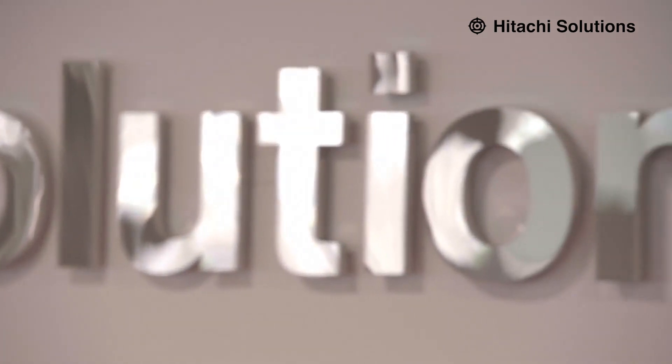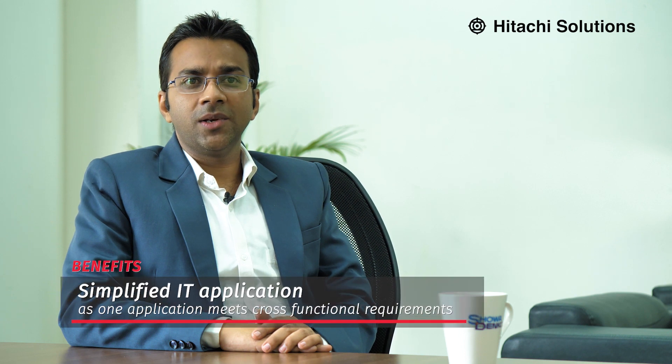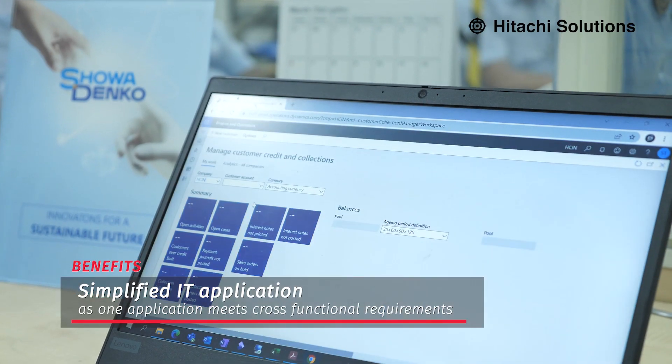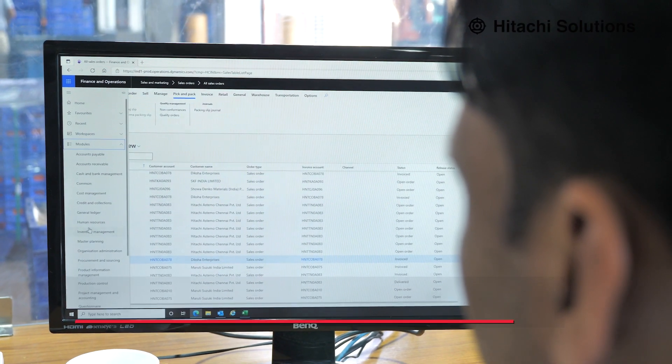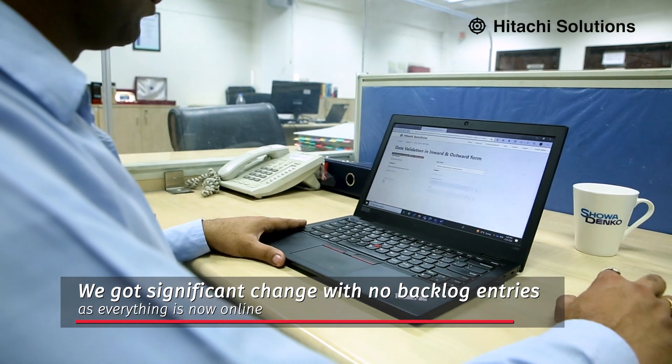Hitachi Solutions fit well in all our parameters and has been the key to the successful implementation of Microsoft Dynamics 365 at Showa Denko Materials India. After the implementation, we realized key benefits: it is a user-friendly application where one solution meets all functional requirements. We shifted from on-premise to cloud, with no more platform and software maintenance of silo applications. We also achieved significant change with no backlog entries, as everything is now online.